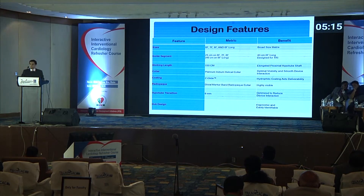Other features: it is compatible with 6, 7, and 8 French catheters, and its working length is 25 cm. The collar is made of platinum-iridium in a helical design, and there is a distal marker band for radiopaque visibility.